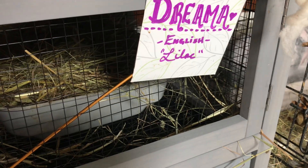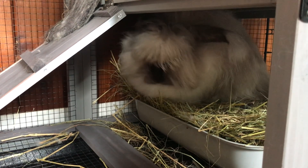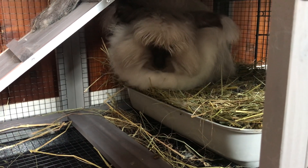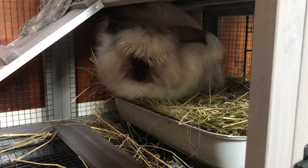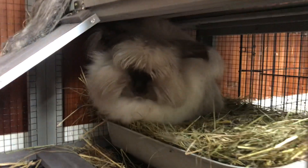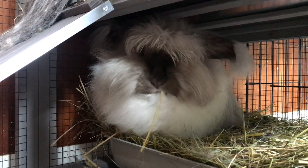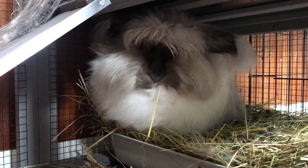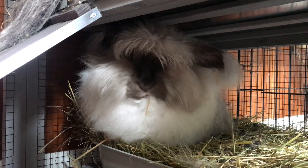Mopsy is the daughter of Dreama, everybody's favorite. Dreama is my English Angora lilac color. Are you showing off your new hutch? We love our Dreamy — one of my first bunnies, the one that kind of got me into Angoras. Love her color, love her personality. We've bred her a few times with some different bucks to see what kind of colors, personalities, and fiber we get.